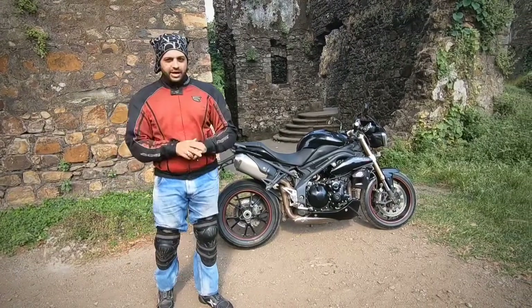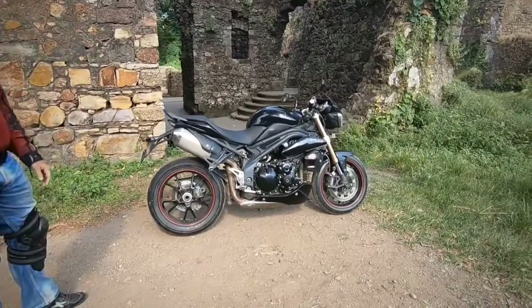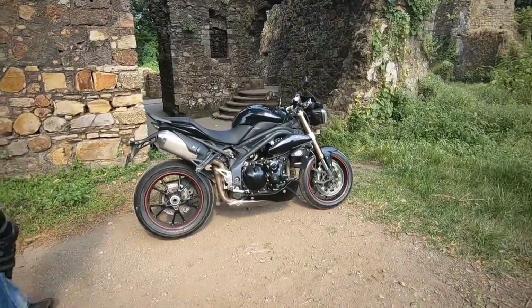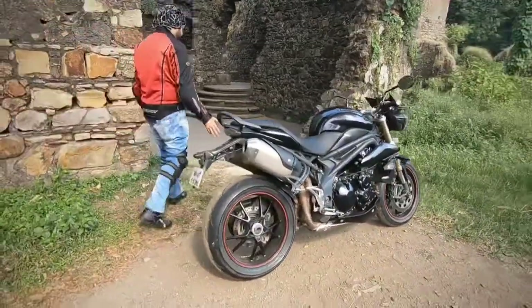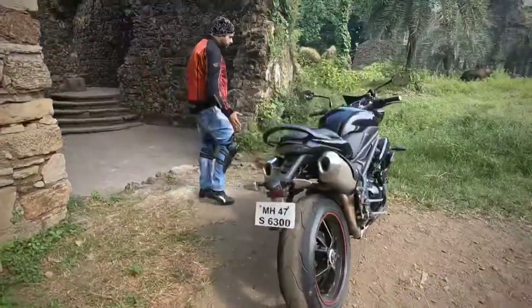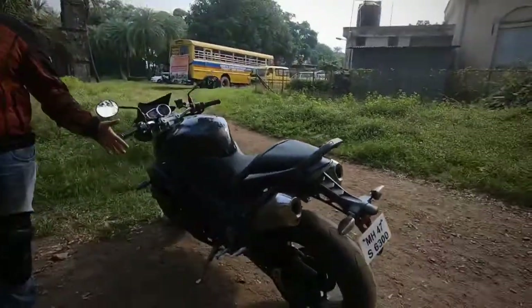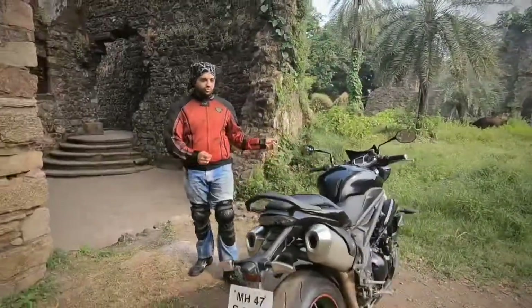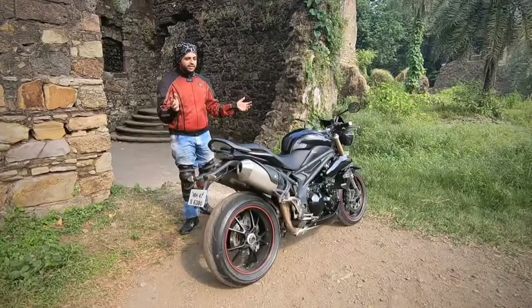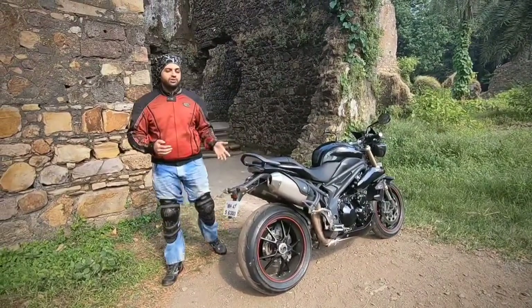The second thing we don't like is that the bike does not have a main stand. If you are riding regularly, you need to clean and lube your chain — Triumph recommends doing this at least every 350 to 400 km. Without a main stand it becomes cumbersome; you need to move the bike back and forth repeatedly. Had there been a main stand, it would have been a lot easier, though it's not a big issue.